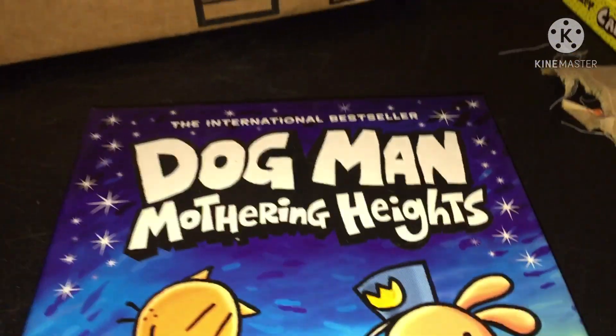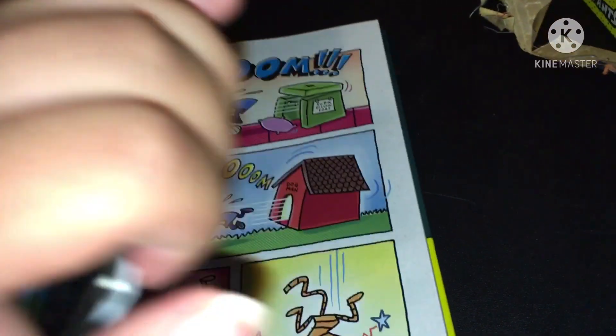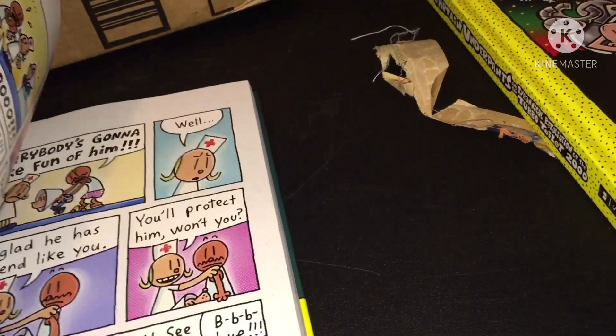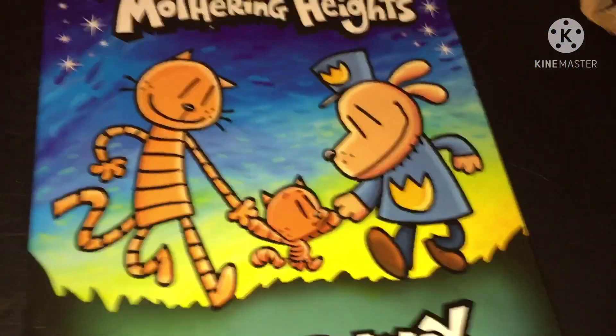Now that both books are out of the box, we can start actually looking at what's inside of them. So here's the big reveal. Here's one of the pages — Dog Man: Mothering Heights. Here's the cover of Dog Man: Mothering Heights, of course, with Petey, Little Petey, and Dogman.